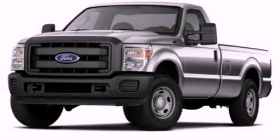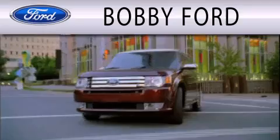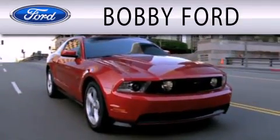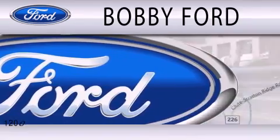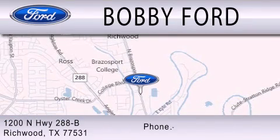Stop by today and test drive this vehicle for yourself. Bobby Ford is dedicated to doing everything possible to ensure that the experience you have selecting your next vehicle is as pleasant as possible. We are located at 1200 North Highway 288B in Richwood.